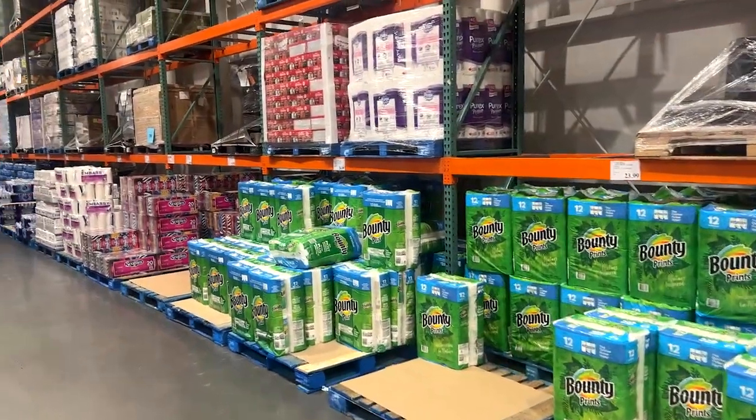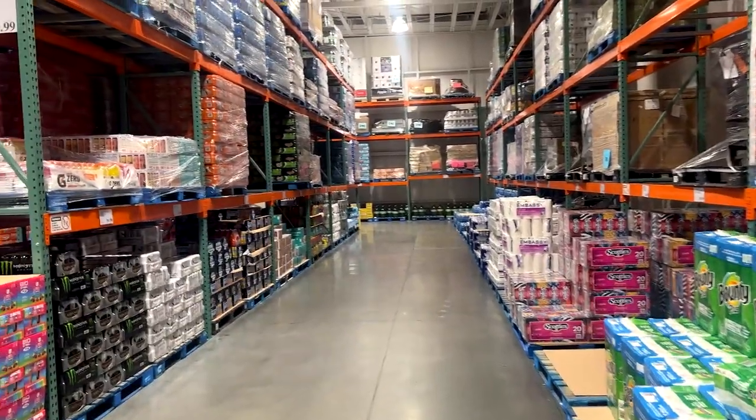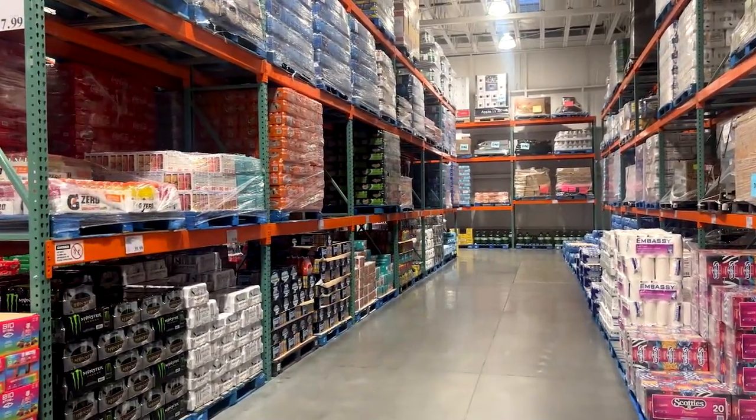I thought I'd show you — toilet paper and paper products are still in stock. This is not a repeat of 2020.